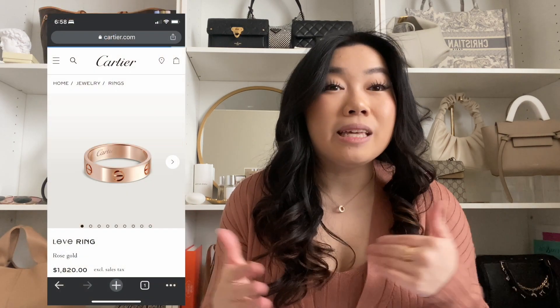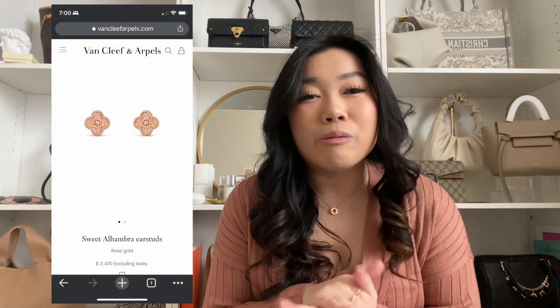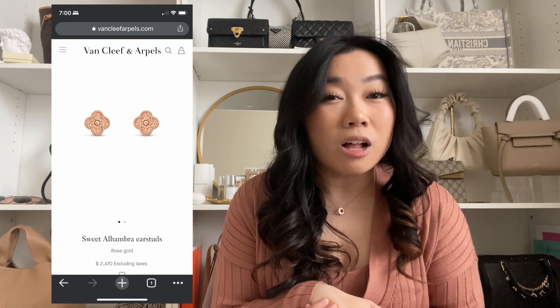Moving on to Cartier — you cannot go wrong with the Juste un Clou or the Love line, whether it be rings, bracelets, or necklaces. Those are definitely classics for Cartier. Van Cleef as well — I recently got my Van Cleef Sweet Alhambra bracelet. I really like it and I love how dainty it is, so especially if you're into dainty, minimal-looking jewelry, you cannot go wrong.